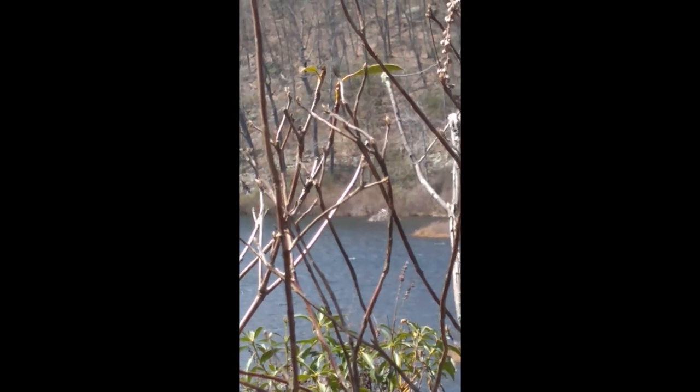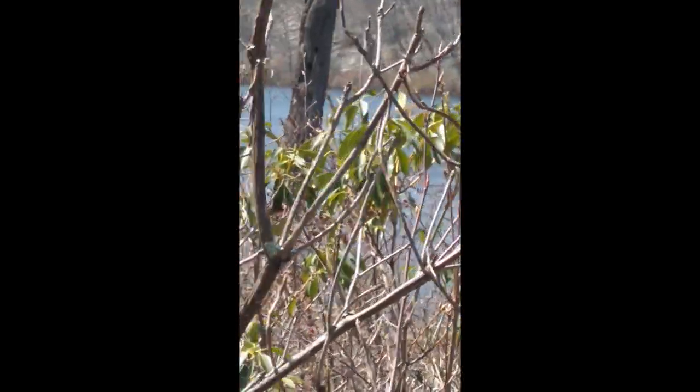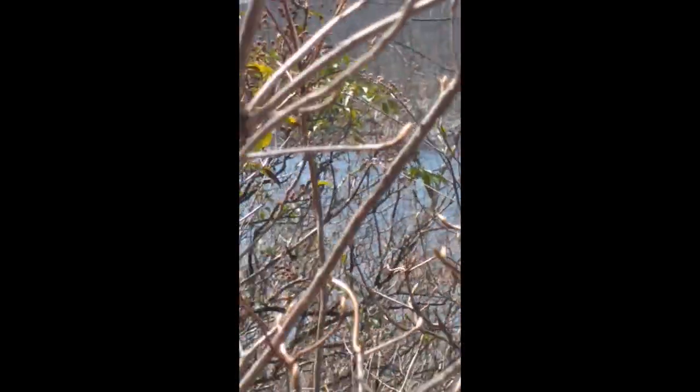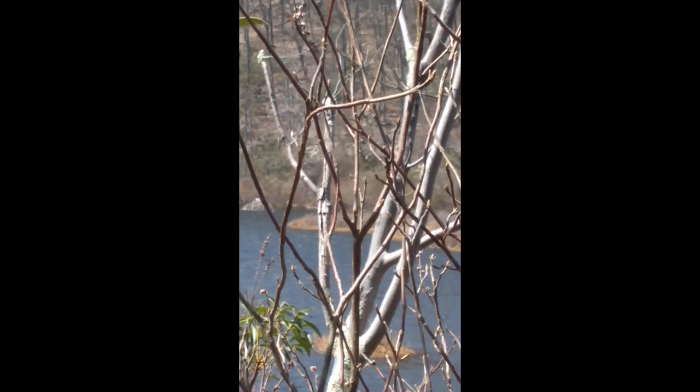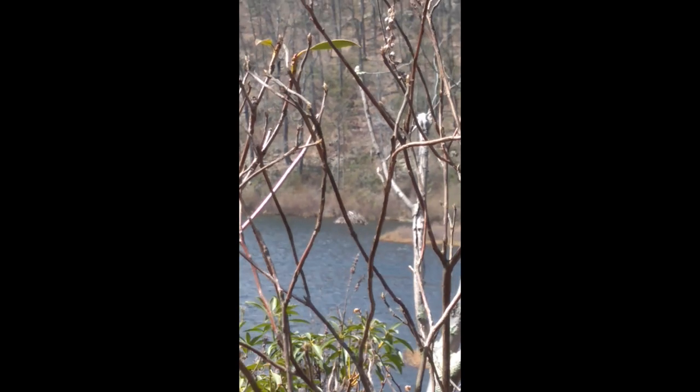That structure in the back — right there — that's actually a beaver lodge. There are beavers on this lake; I knew that before I came here. I don't see any today, and there's actually another lodge somewhere over there as well. That's where they live — a beaver's house.